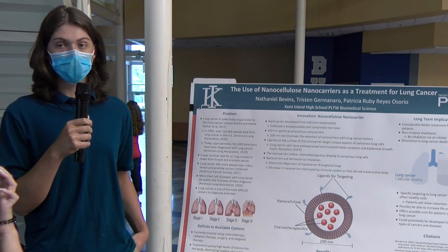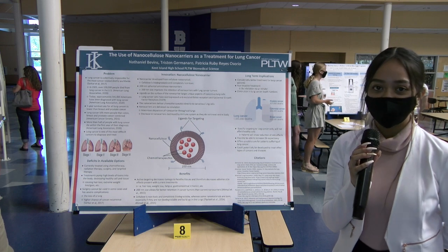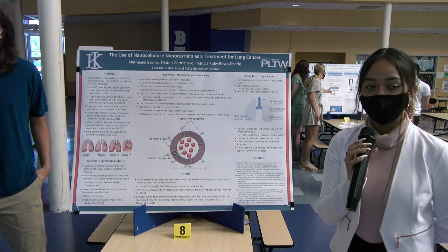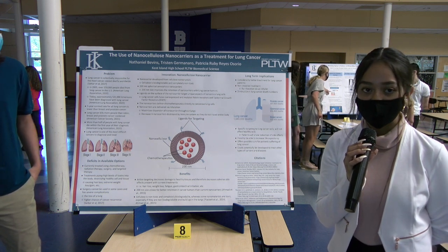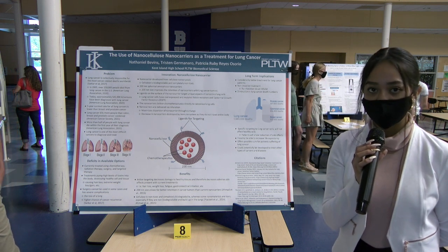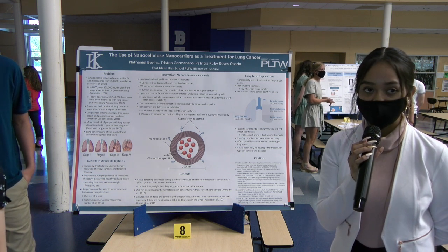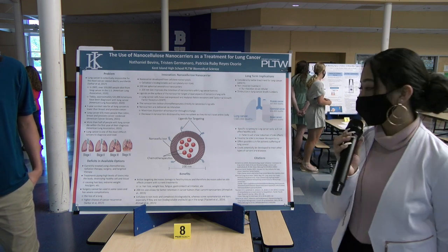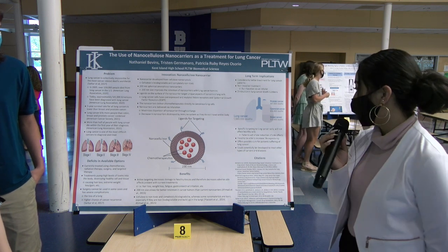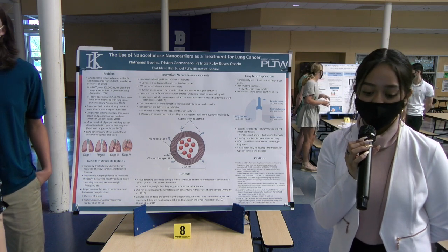This innovation could also have long-term implications. Lung cancer is one of the deadliest cancers worldwide, so this treatment will decrease deaths per year. It will also increase life expectancy by about one to two years, and it will be a possible cure for those suffering from lung cancer. This treatment will have fewer side effects compared to other treatments because it will only target lung cancer cells and will not affect healthy cells. It will also potentially be applicable to treating other types of diseases or cancers.